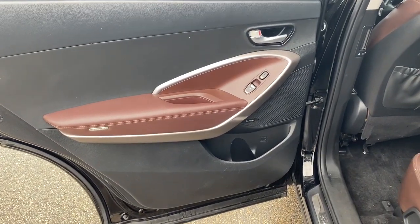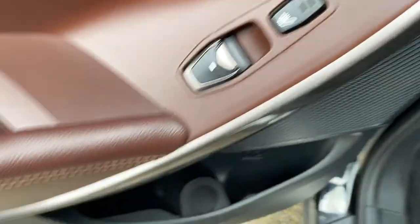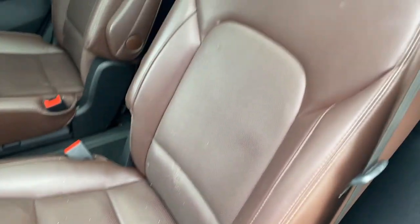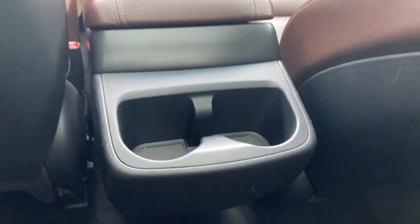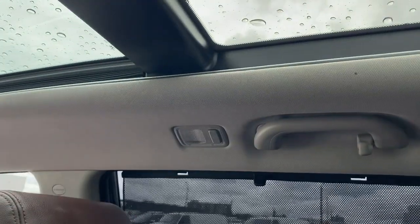Now checking out the rear interior, here's our door with powered windows and our rear heated seats. Some storage and cup holders below, and the Infinity speakers. In the back of each seat we got magazine holders, as well as speaker tweeters, back of the center console, and two cup holders. And at the top here we got the handles on either side with the dome lights.